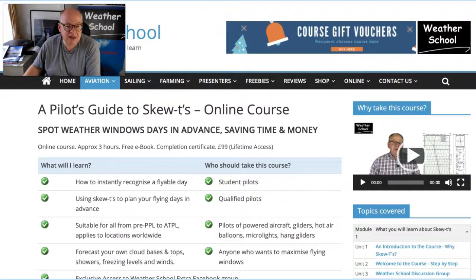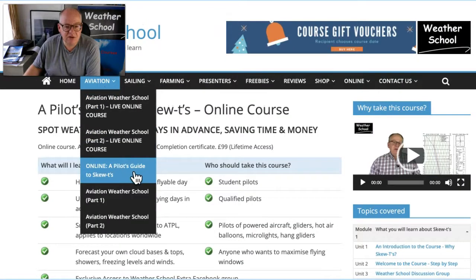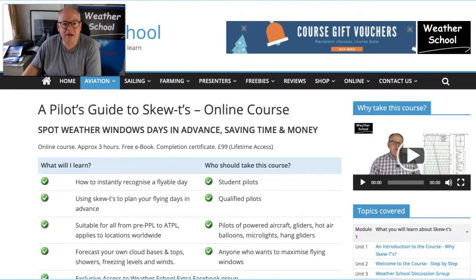So just go to weatherschool.co.uk, come to Aviation, click on a pilot's guide to Skew-Ts and you can take my course. It's entirely presented by me. Well, hopefully you've found that useful. Thanks again for watching. Keep the sun shining and bye for now.